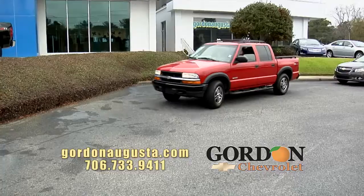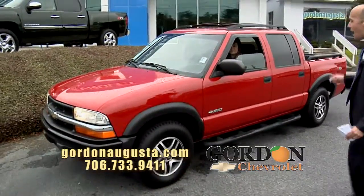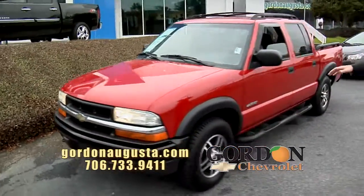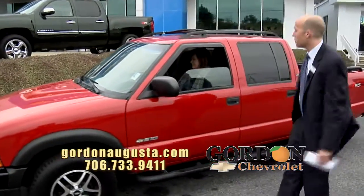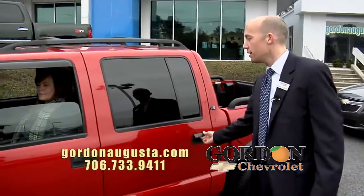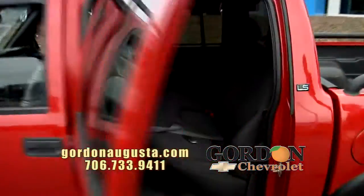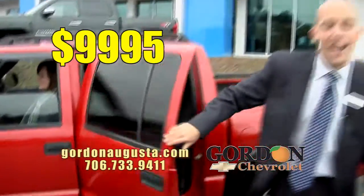Coming up, a 2004 Chevy S10 quad cab four-by-four pickup. This is a really neat truck. This body style was so popular when it was out. The truck's absolutely pristine. It's a four-by-four. You've got great black interior on the inside that is clean as a pin. You've got the roof rack, the bed liner, and the rails on the side. Folks, this truck's absolutely beautiful — $9,995.